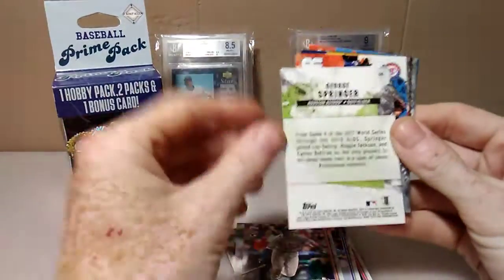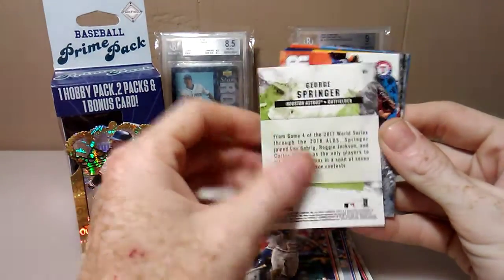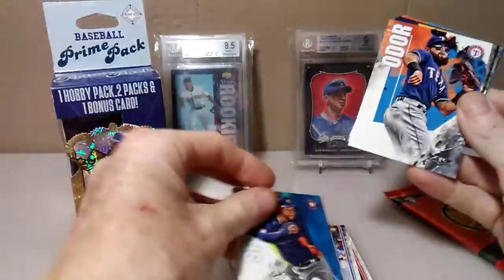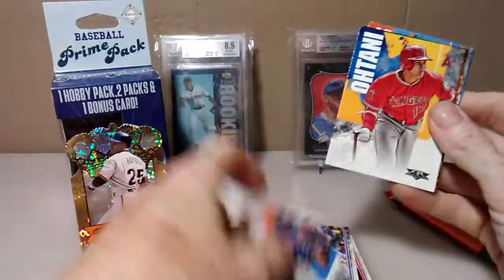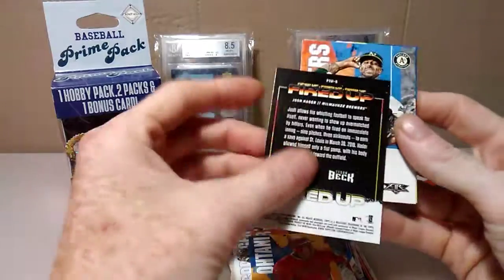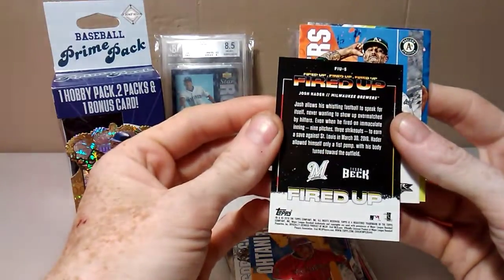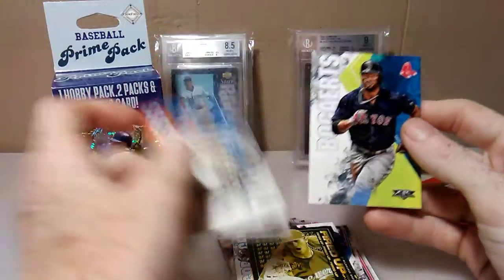Here's the back of these, which you've probably already seen. George Springer. Here's an Ohtani — fired up! These are not numbered. And Bogaerts. So that does it for that pack.